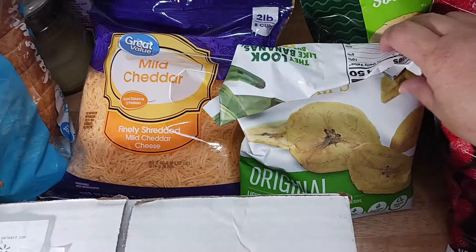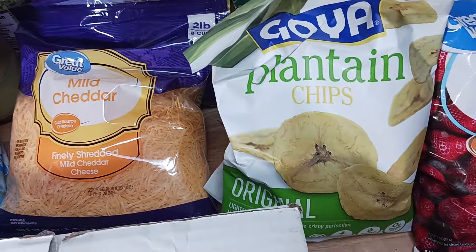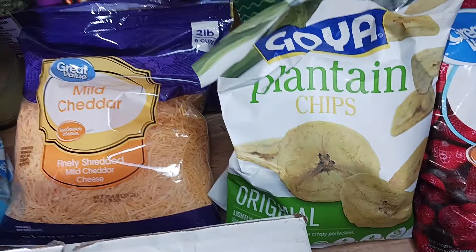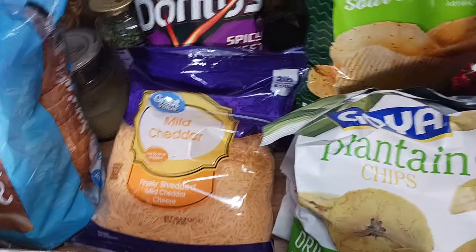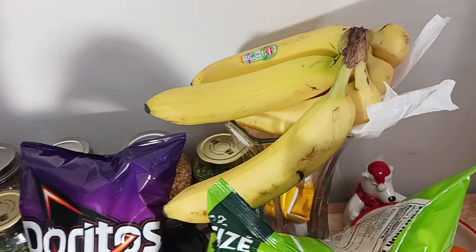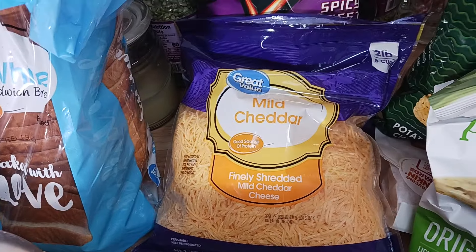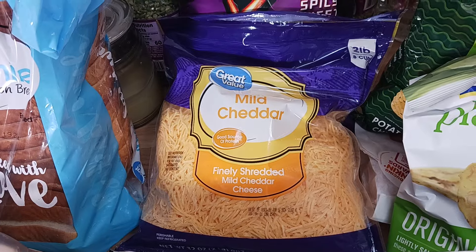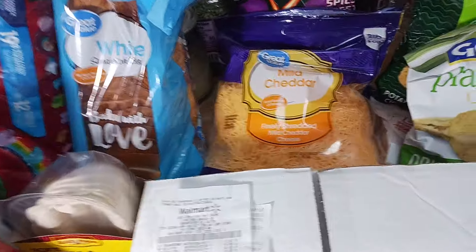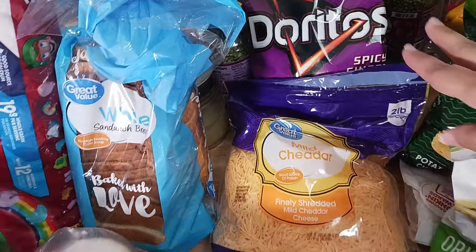This is the Goya plantain chips, one bag. One bag of UTZ sour cream ripple chips. A bunch of bananas. This is the two-pound mild cheddar cheese from Great Value. A bag of Doritos — spicy sweet chili Doritos, which is my daughter's favorite.